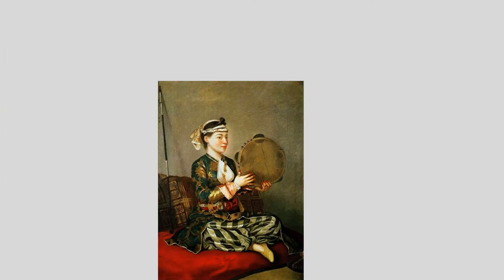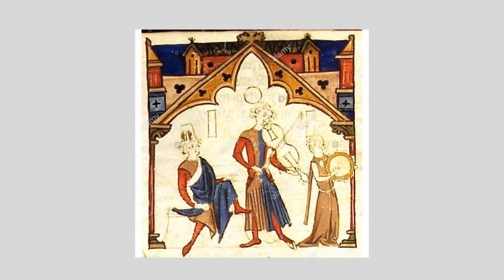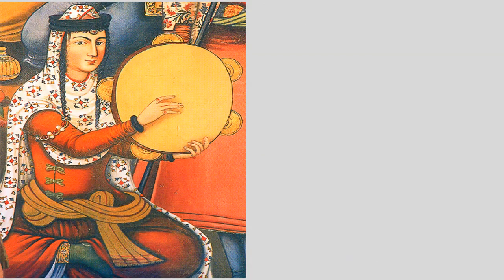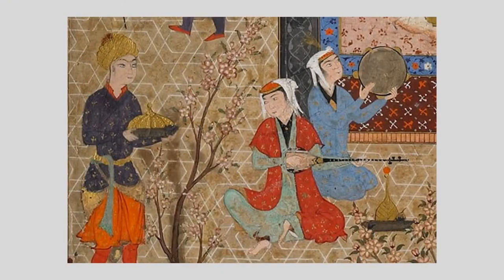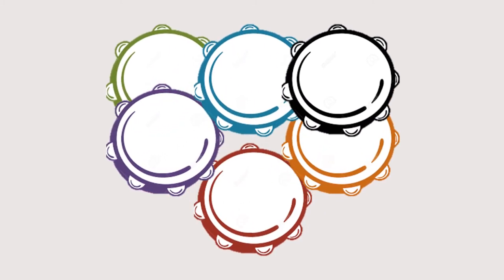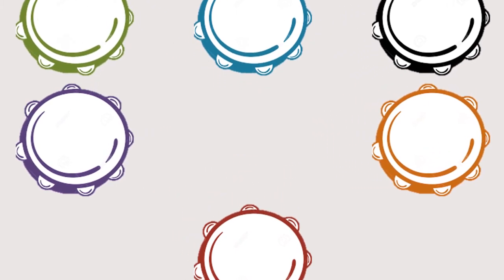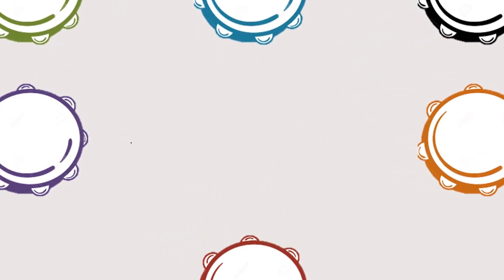There are tons of historical depictions of the Pandero or Pandero-like instruments. Besides the Pandero, there are still many many living hand drums in the world today. I just wanted to take a look at a couple of them and then flash forward to the present.